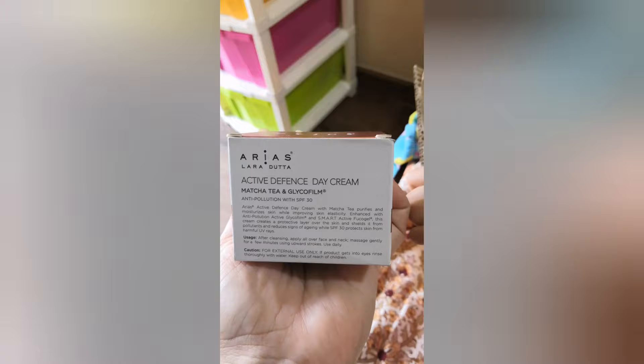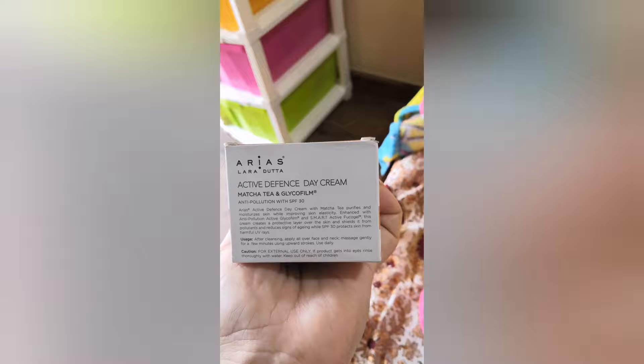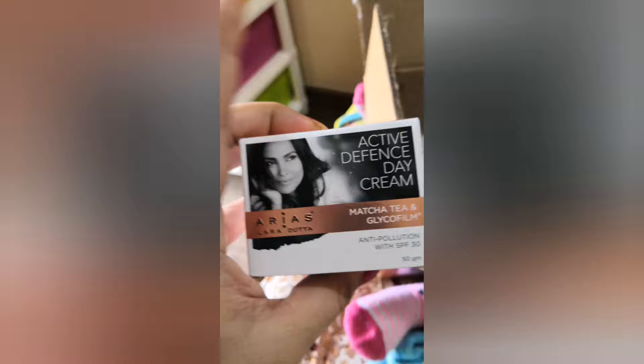This is Areas Active Defense Day Cream with Matcha Tea. It includes matcha tea and Glyco-Film anti-pollution formula with SPF. The packaging is really nice; I can't show you the inside product because it's a gift, so I can't open the boxes. This is a 50-gram anti-pollution day cream. The price is 655 rupees, so I got a nice deal — the whole package for 999.